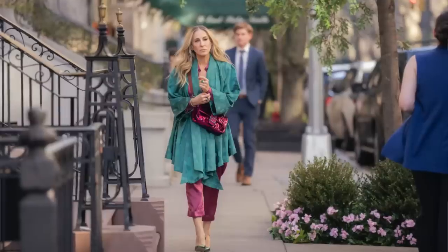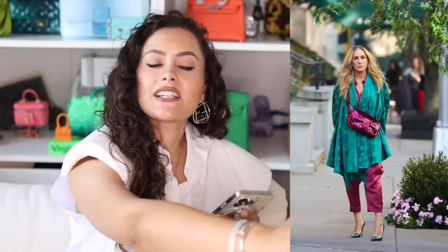We also see the return of a legend in this episode. Carrie's walking down the street in a teal and fuchsia combo with a sequined Fendi baguette bag. I think this is a tie-in because in Sex and the City her Fendi baguette was stolen, and in this episode Seema's Birkin was stolen — maybe it's a nod to things coming back around. We know the significance of a Fendi baguette to SJP and the show, and it was nice to see it in this fabulous sequined fuchsia moment.